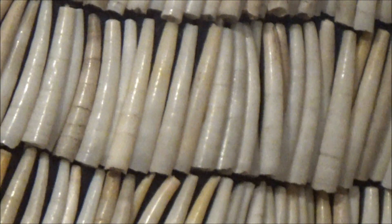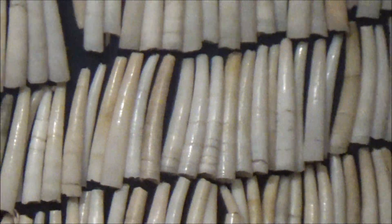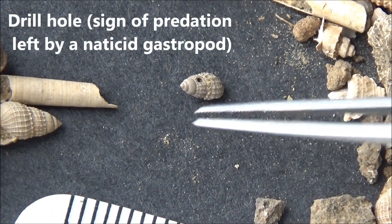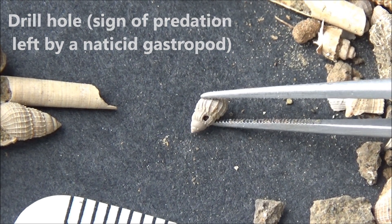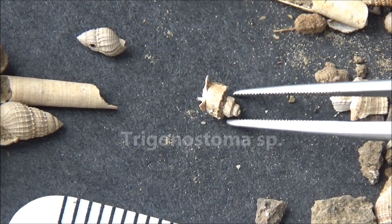This dress was made of dentalium shells and probably belonged to a wealthy woman. Plenty of shells have signs of predation — for instance, neatly drilled holes made by naticid gastropods, or broken shells that have been repaired by a mollusk that survived the attack by a crab with a mighty claw.